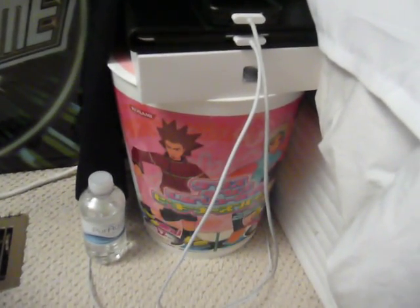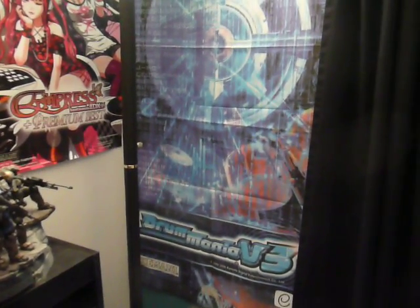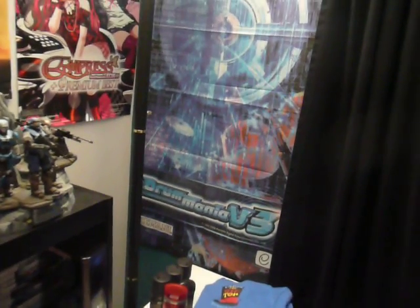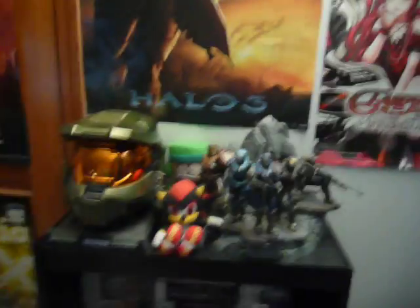Got my iPhone, iPad, Dance Dance Revolution Party Collection Bucket. Coming over here, got my Drummania V3 Arch stand which also comes only with the upgrade kits for the arcade game. It's going to be kind of hard to see it there. Got a 2DX Empress poster and more Halo posters right here.